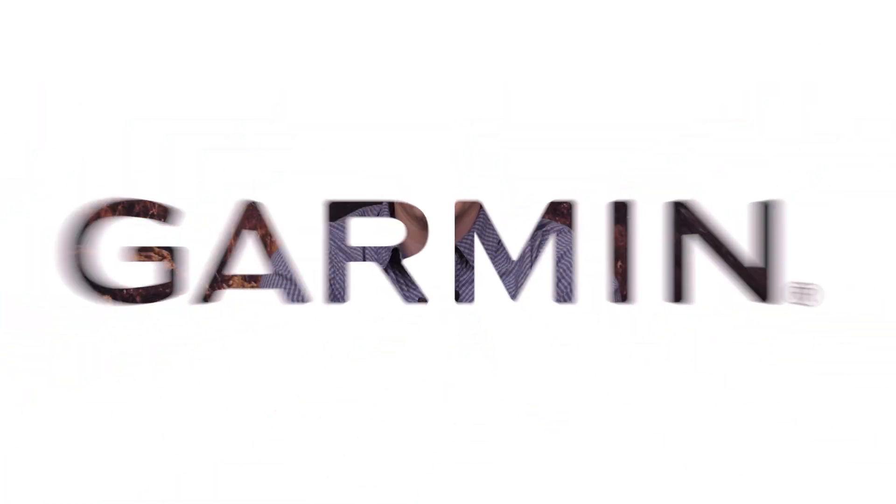Thanks for taking the time to learn about the new features on the latest software for your Garmin smartwatch. To learn more about your product, check out our other videos, or please visit support.garmin.com.